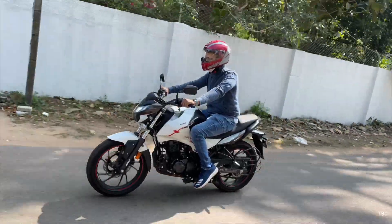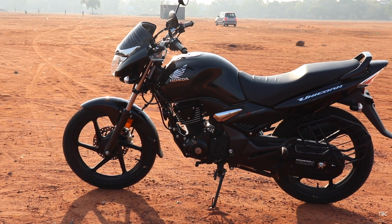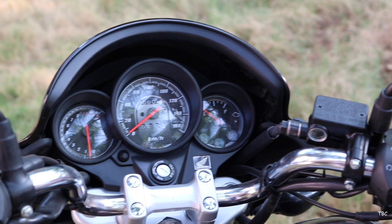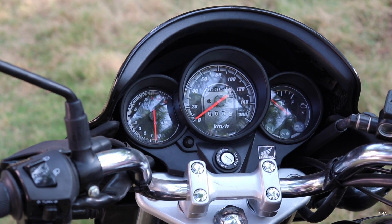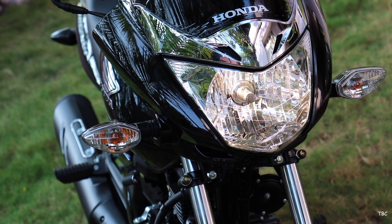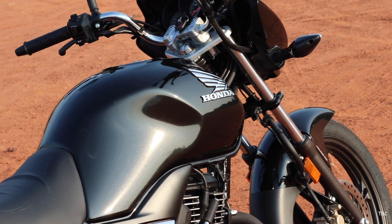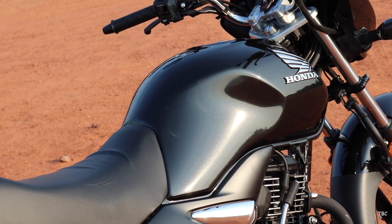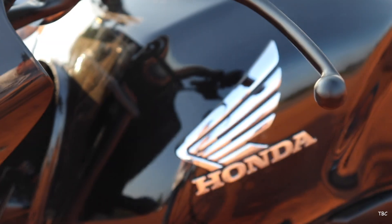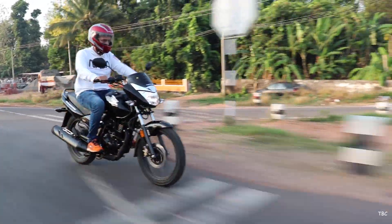From looks, preference is surely based on individual liking, and here the Unicorn is an all-time classic style bike. Its design is smooth and elegant with no bells and whistles. Even now the Unicorn is not using a digital meter nor LED lights, which shows Honda hasn't taken any chances with the Unicorn BS6's design. Some tweaking like a new digital meter or tail light would have been refreshing, but the Unicorn BS6's design is still set for a majority.